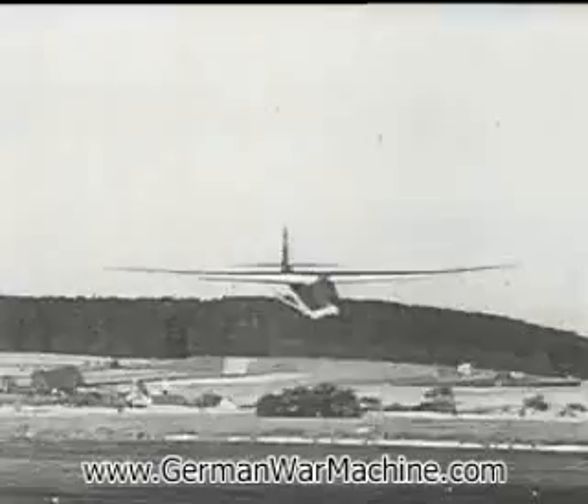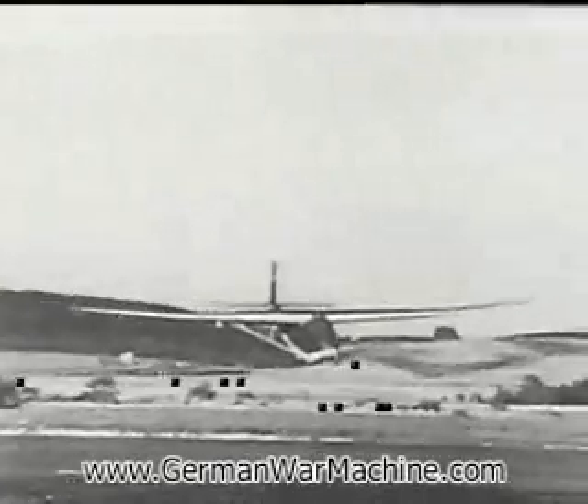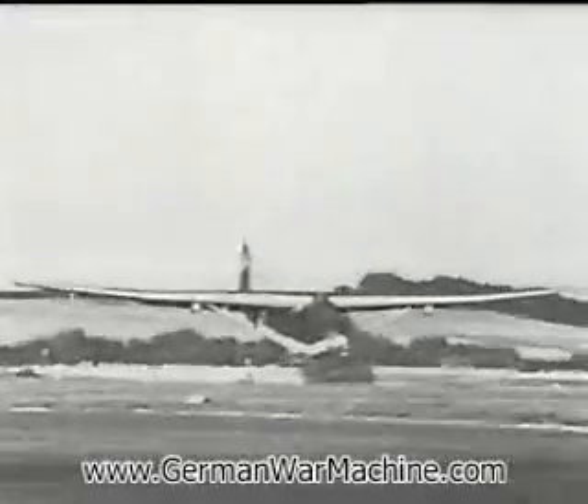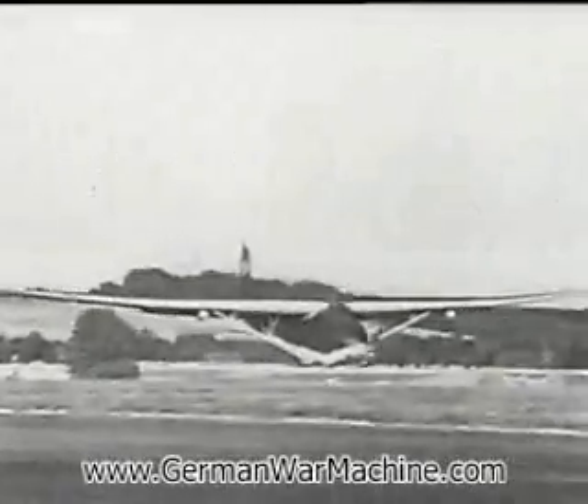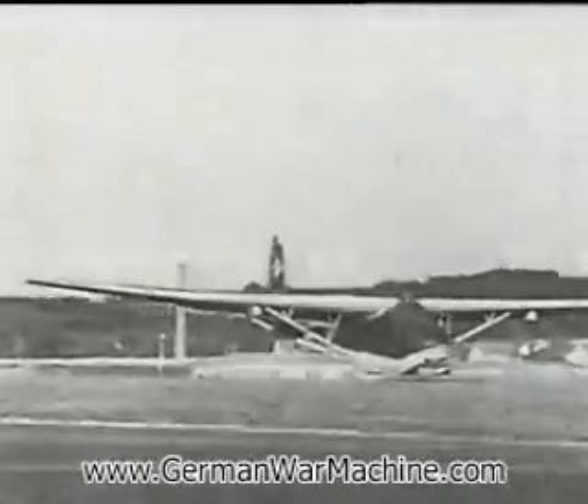One of the largest German aircraft that you might see is the Messerschmitt Me321 Gigant, or Giant. It's built to carry either parachutists or war material, or both. The Me321 is massive, with a wingspan of over 180 feet, and it's over 93 feet long.